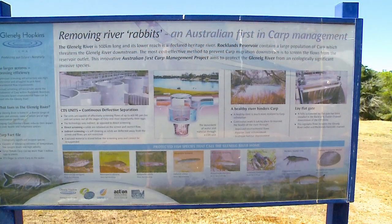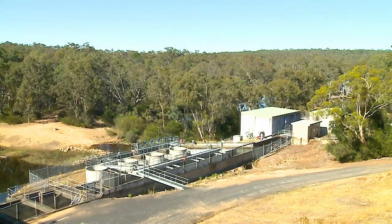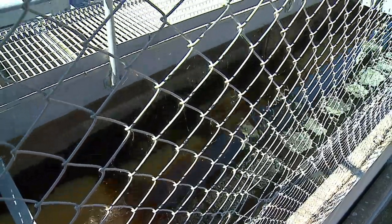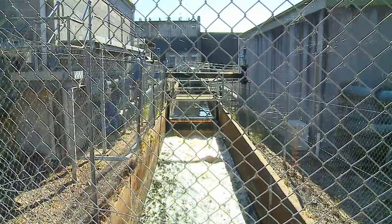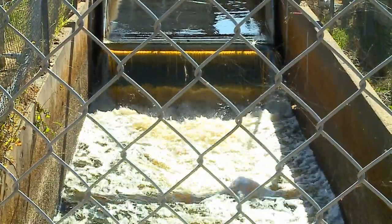Look at this — an Australian first: carp management. The Glenelg River, downstream from the Rocklands Reservoir, is heritage listed, so they spring the outflow. They use a continuous deflective separation method. Using this method they can capture the carp and, most importantly, their eggs.